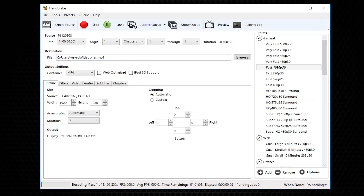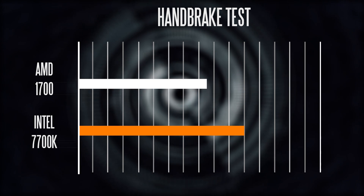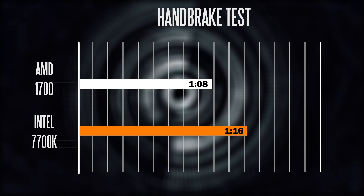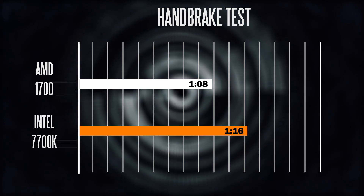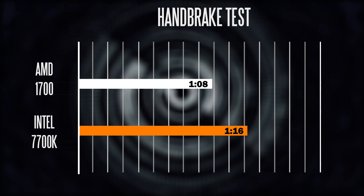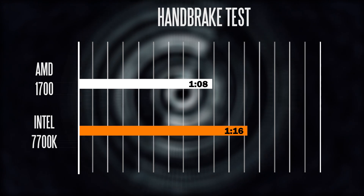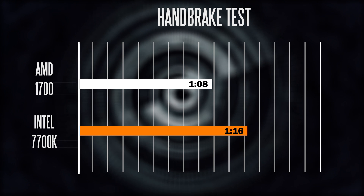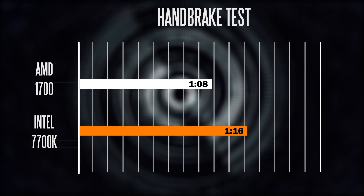In terms of render times and productivity performance, I rendered out a 40-second 4K file for web distribution. The 7700K took about eight seconds longer — a total time of about 1 minute 16 seconds — versus 1 minute 8 seconds on the Ryzen 7 1700. So a pretty big difference there. If you're going to be doing rendering or video editing, the AMD certainly has the edge.